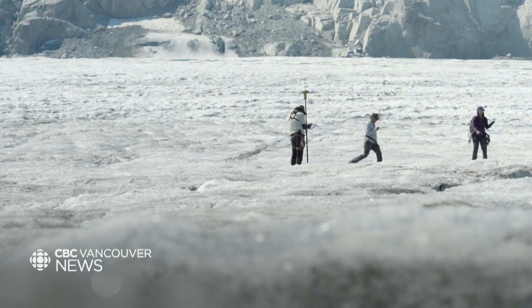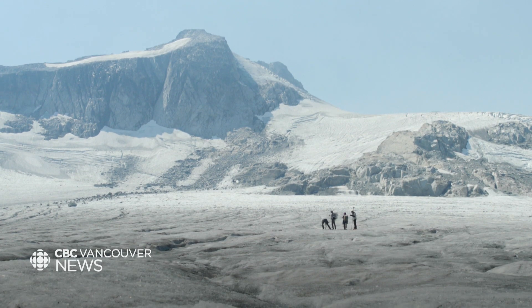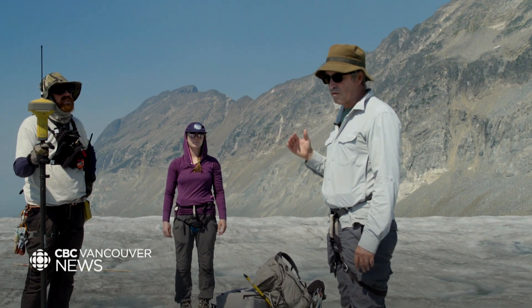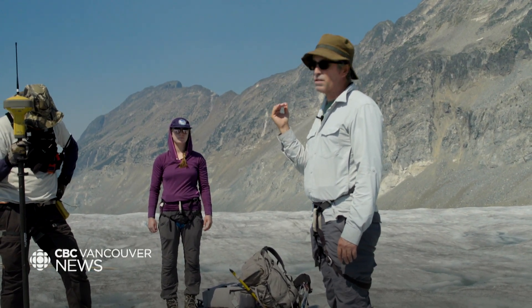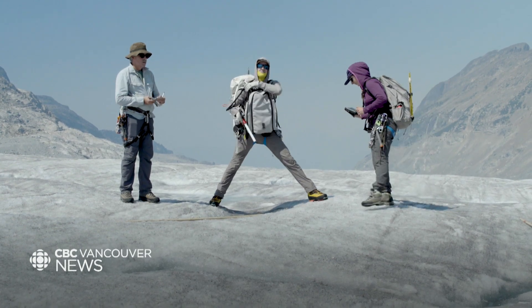On this August day, a thin layer of smoke blankets the sky. Forest fires have been scorching the province since the start of summer. This is one of the effects that we're looking at — how does that wildfire smoke affect both the surface properties, and in some cases, how the wildfire smoke can change the amount of sunlight coming through the atmosphere. So in some cases, if it's really dense smoke, it reduces that energy coming in from the sun. There's still a lot of unknowns that the team is working to figure out.